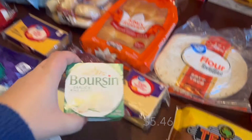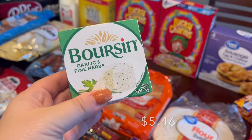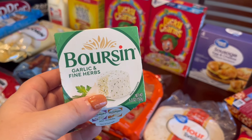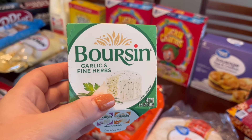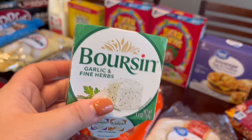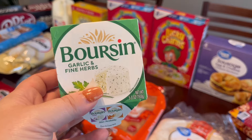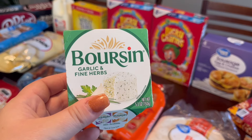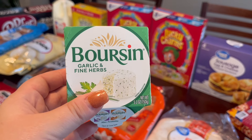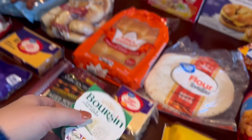I grabbed some tortillas for taco night. We were out of American cheese so I grabbed a 24-count of that. I also grabbed this Boursin cheese — I've never actually tried it, but there was a cashback offer on it, and I've seen all over TikTok people using it to make really fun appetizer dips for the holidays. I want to try it — I need to go back on TikTok to find the recipes I've watched before.